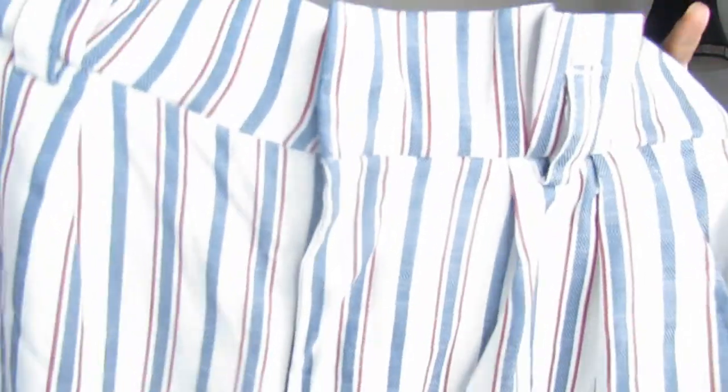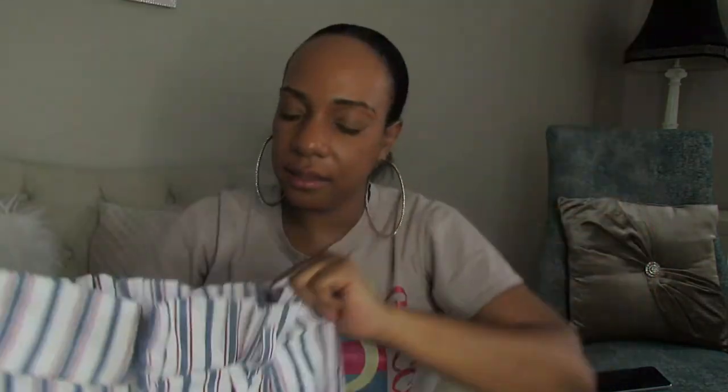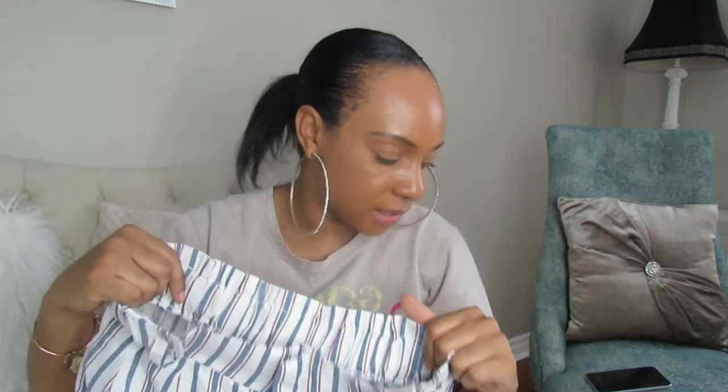This one I have definitely worn before — I think I wore it to church. It's by Forever 21. I was honestly obsessed with this style of pants. I'll be selling these ones also. The belt is included and everything is intact, so check out my Poshmark.